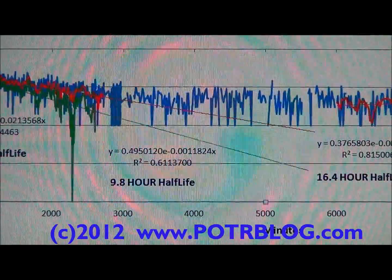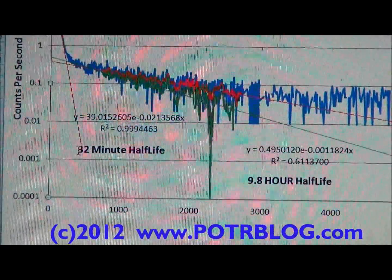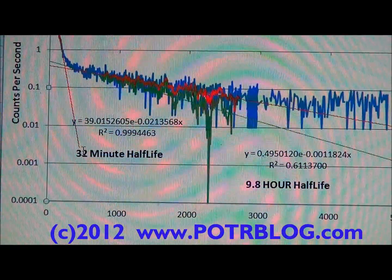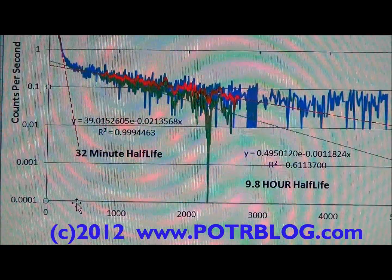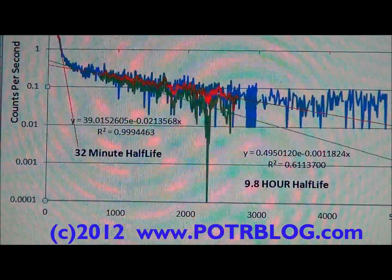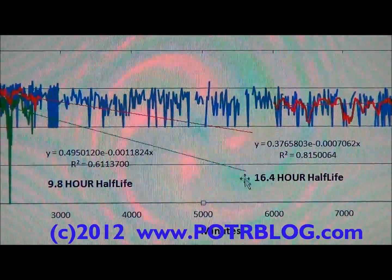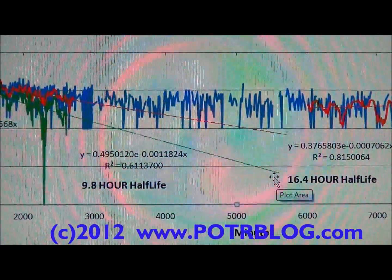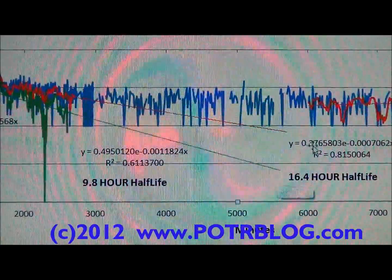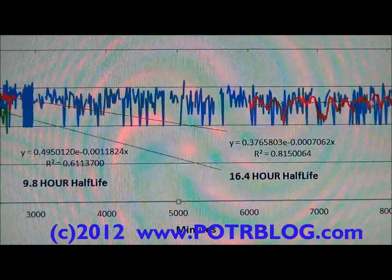The key things to notice are where these lines extend to. The short half-life radiation stops influencing the Geiger counter in less than 500 minutes — it's burned off and no longer influencing. The medium half-life material stops influencing the Geiger counter at about just over 5,000 minutes. We then took our readings of the long half-life material at the 6,000-minute mark.